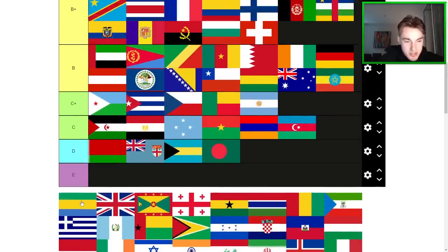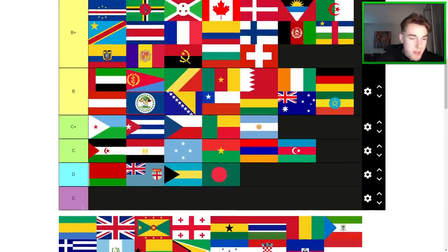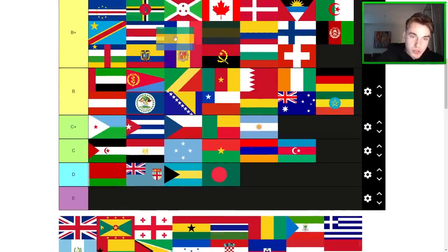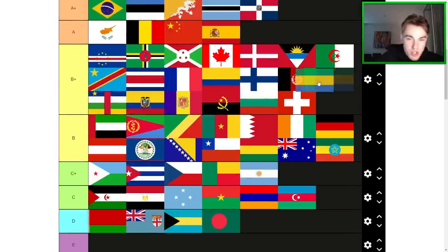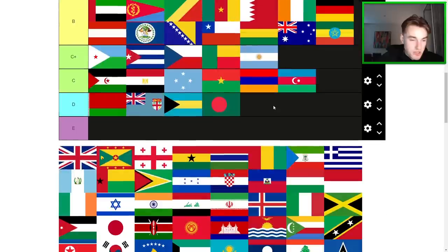Gabon or Sierra Leone — I always get these confused. I think it's Gabon. Not too bad actually. Gabon is definitely a solid B here. I don't know why I like it so much — it should be worse theoretically, but I still like it. UK — similar deal, just somewhere in the B+ tier.